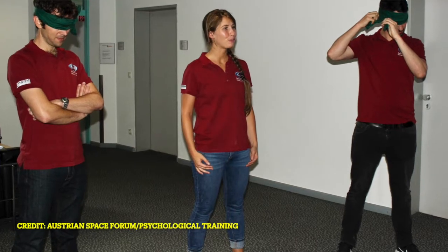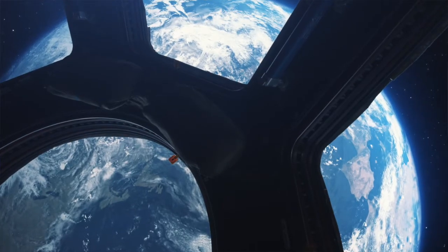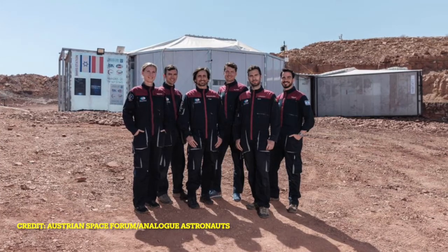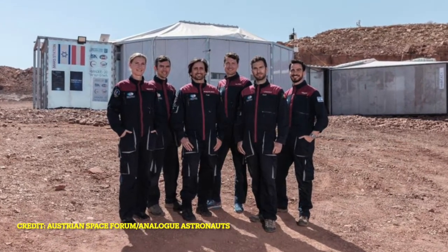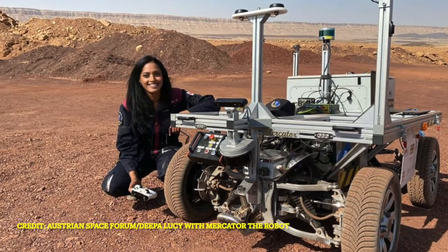One key way an analog astronaut mission prepares someone for space is by testing their mind — their psychology. Some astronauts go up to the International Space Station for a year, being away from family, friends, and gravity. This is why some of the people who create these missions take great care in selecting analog astronauts, considering their personalities and checking whether they will get along. Analog missions give us a good idea of how people will deal with isolation.